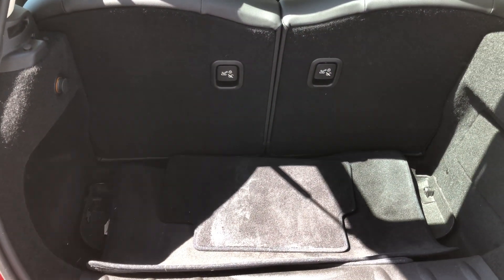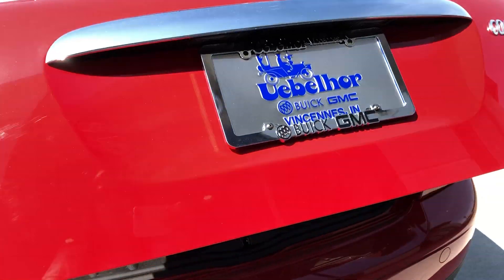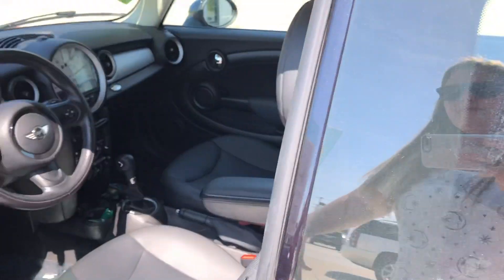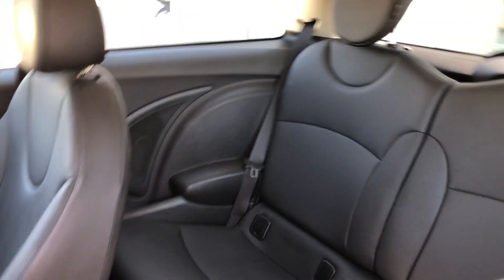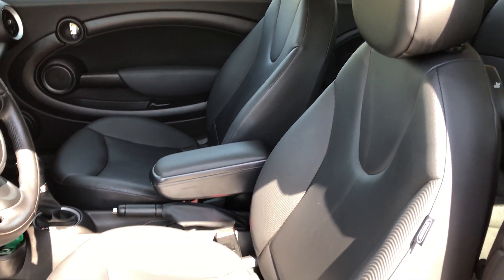Sunken rear storage space for extra room. Rear passenger seating features these beautiful sunken leather seats in premium and pristine condition. Driver and passenger enjoy the same beautiful leather seats and heated bucket seats.